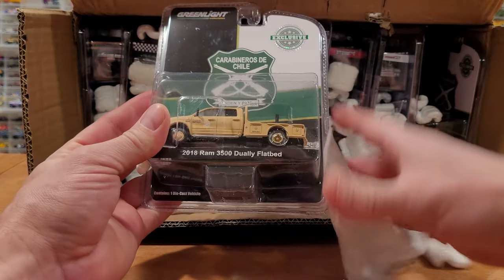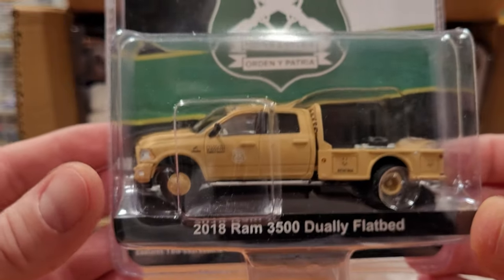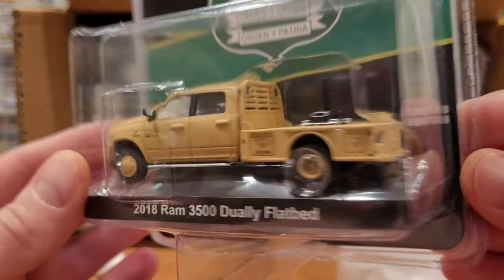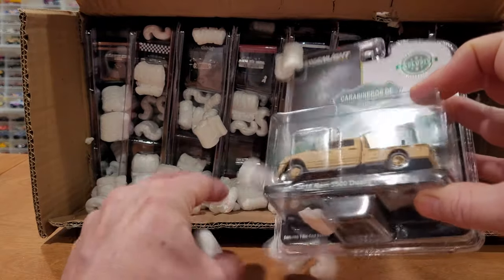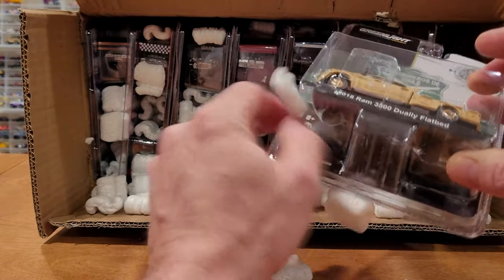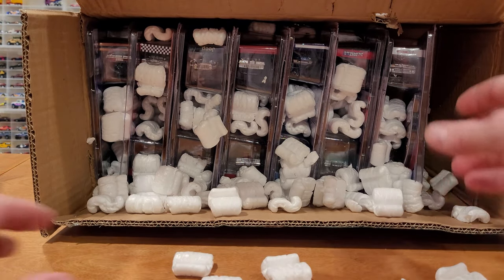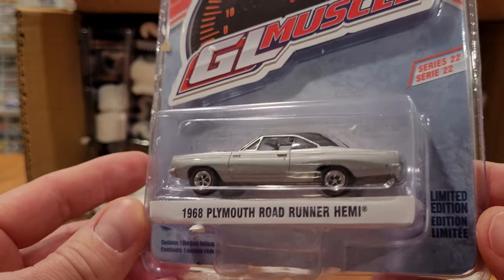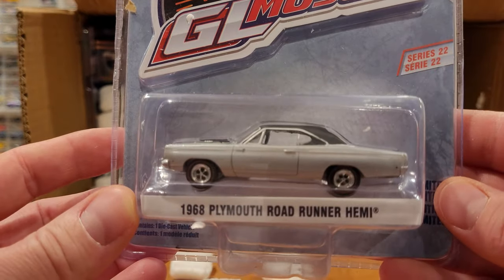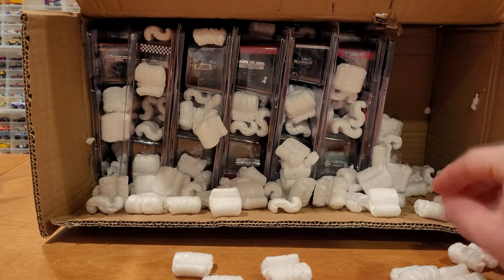I did have to get myself another one of these 2018 Ram 3500 Dually Rigs — very cool, it is a Greenlight exclusive. It's got the gooseneck attachment so you can do the old hitch and tow. It appears I got a couple of those even though I've already got one. Some more Greenlight — just various cars from various series that I like. This one is from Greenlight Muscle Series 22, it's the '60 Plymouth Roadrunner Hemi. So these are all getting opened up as part of this video.